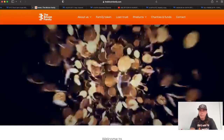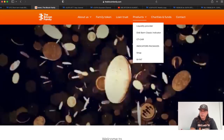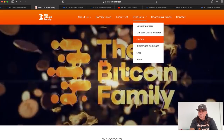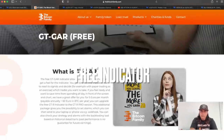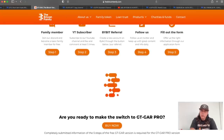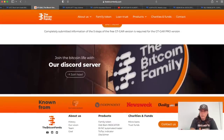That is the BAM BAM indicator. You can get it on bitcoinfamily.com under products and indicator packages. The GT Guard is a free indicator — if you want to try everything, get the GT Guard. You need to walk through five steps, become a family member, subscribe to the YouTube channel, and then you can get free access to that indicator.